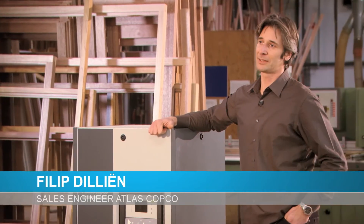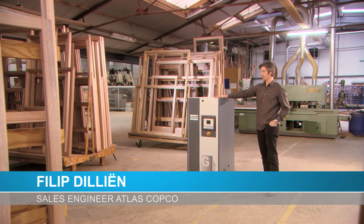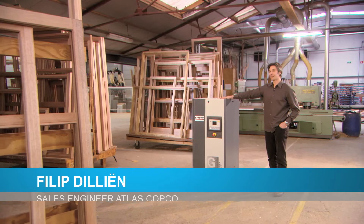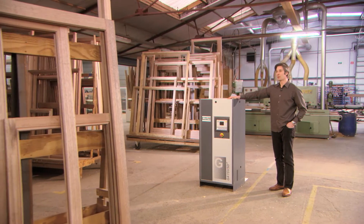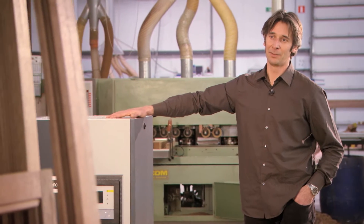Like all craftsmen, Ramexpress chooses its tools wisely. This is the GA-VSD Plus compressor. It looks small, but it delivers big time. It is one of the most efficient compressors in its class.